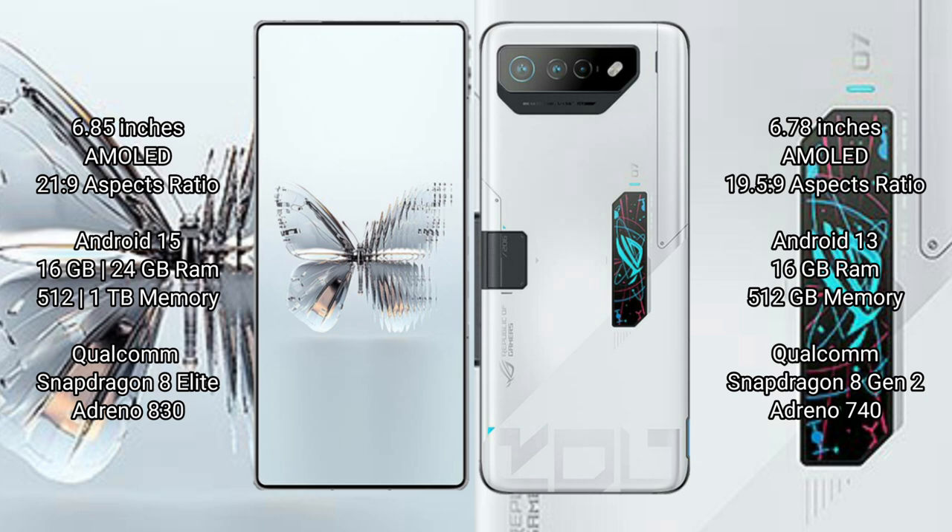Raid Magic 10 Pro Plus comes with 16GB or 24GB RAM and 512GB internal storage, with a Qualcomm Snapdragon 8 Lite processor and GPU Adreno 830. Asus ROG Phone 7 Ultimate comes with 16GB RAM and 512GB internal storage, Qualcomm Snapdragon 8 Gen 2 processor and GPU Adreno 740.